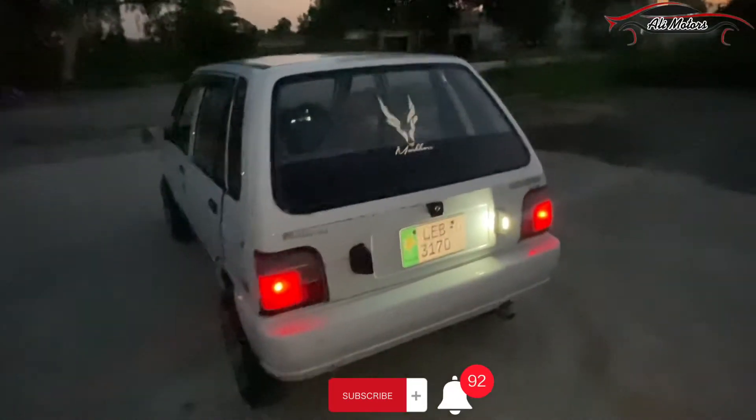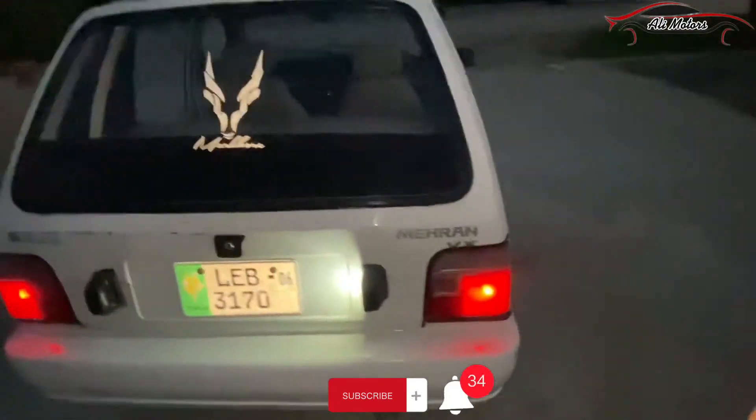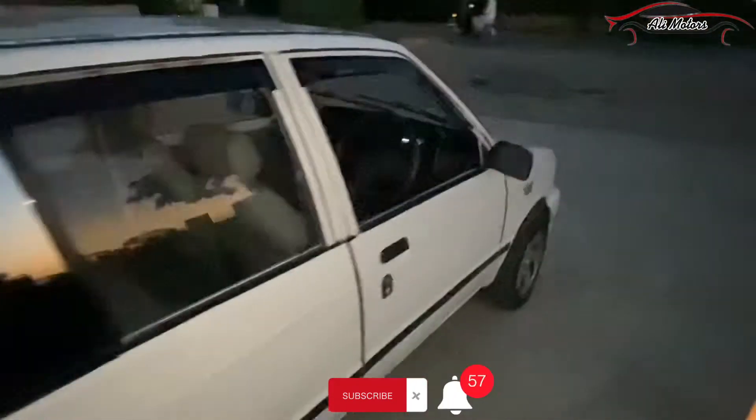The front and back look is completely good. The back lights are very good and the headlights are also very good.